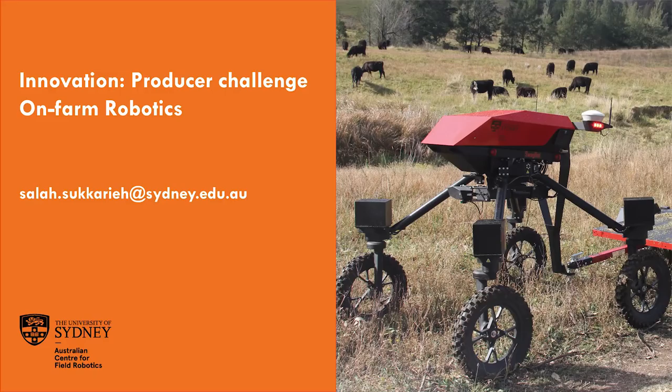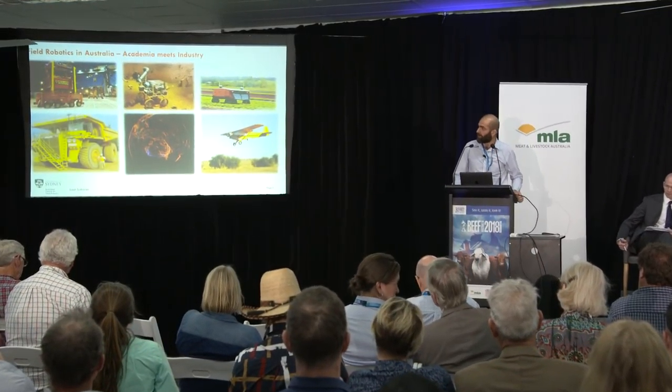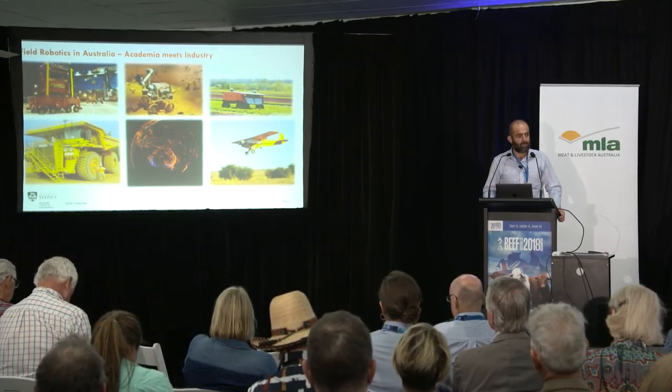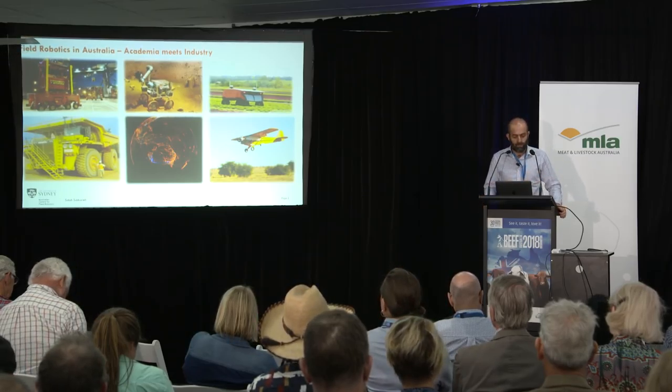My name is Salaf Sakari, from the University of Sydney, and this presentation is about a project looking at developing and understanding what we could do with on-farm robotics, especially in the grazing livestock industry. Our group has been around for about 25 years, located at the University of Sydney, really at the point of bringing academia and industry together, and transitioning a lot of the research out of university labs into industry hands.